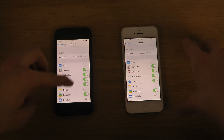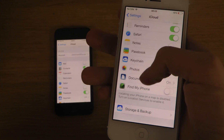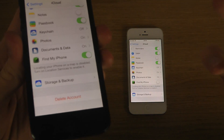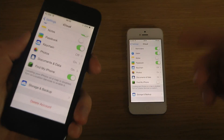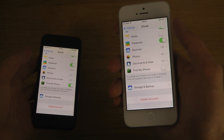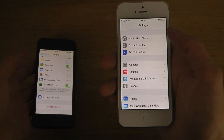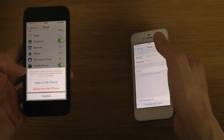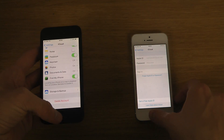Now here's the interesting thing — look at this. On 7.0.4 you can see that Find My iPhone has been disabled — just randomly disabled. Versus 7.1 beta — it's still enabled and I can't hack it, I can't disable it without having the password. But it's already disabled in 7.0.4. You can also delete the full iCloud account — and there we go, it's removed. Versus here on 7.1, I need a password.